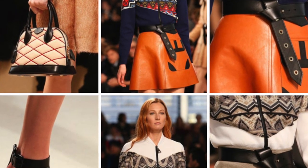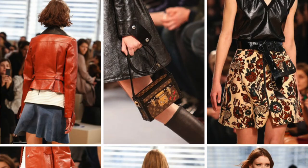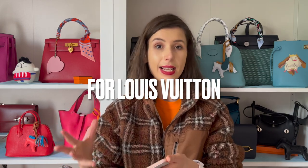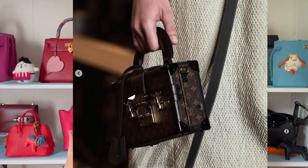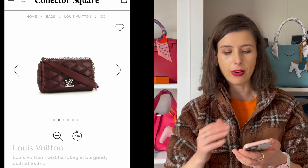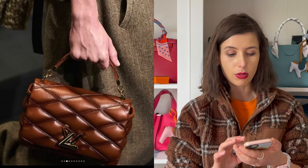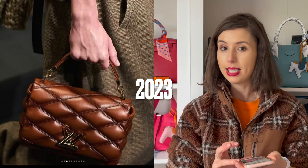Louis Vuitton have done an Alma before with this diamond quilted design, though the previous one didn't have the puffy quilting. I realized this 2014 runway show was actually Nicola Gesquière's first runway show for Louis Vuitton — and the Petit Malle bag was debuted in it. Since he's been at Louis Vuitton for over ten years now, I think a lot of the bags in this 2023 runway show could be referencing designs from that 2014 show, including some twist bags with similar puffy quilting.